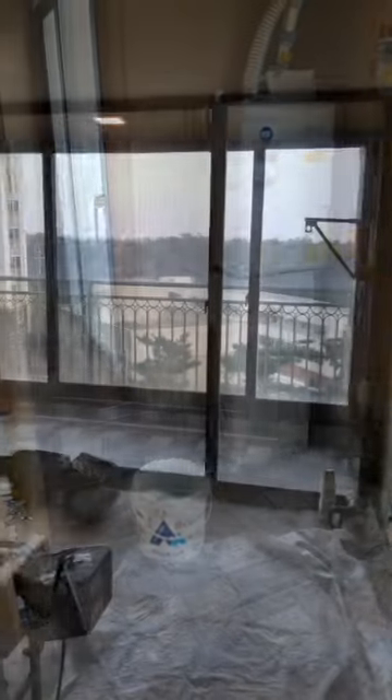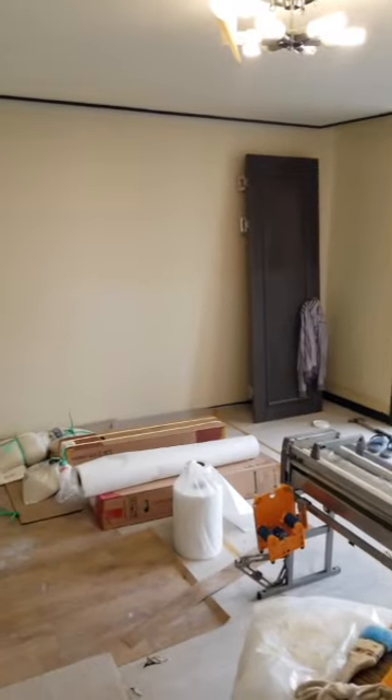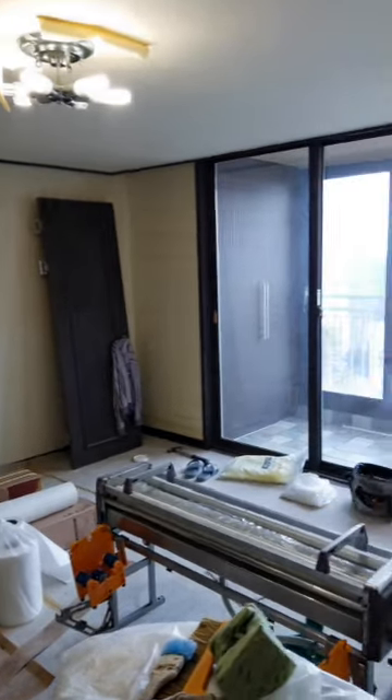In the master bedroom, they still need to do the wallpapering, and then once they do the wallpapering and finish everything, they'll put the lighting up — the light fixtures.